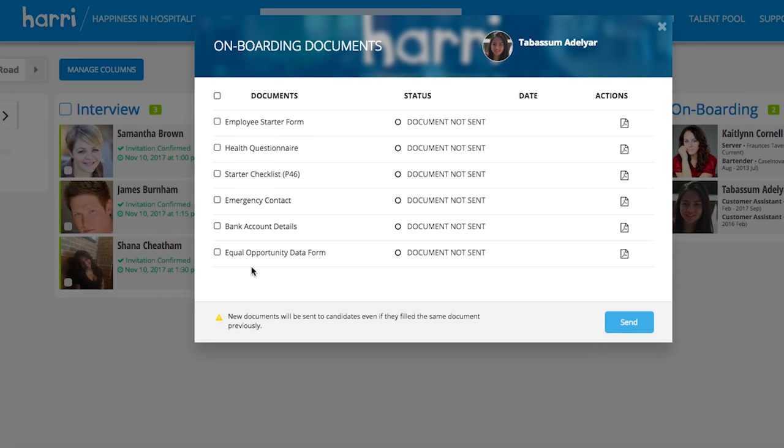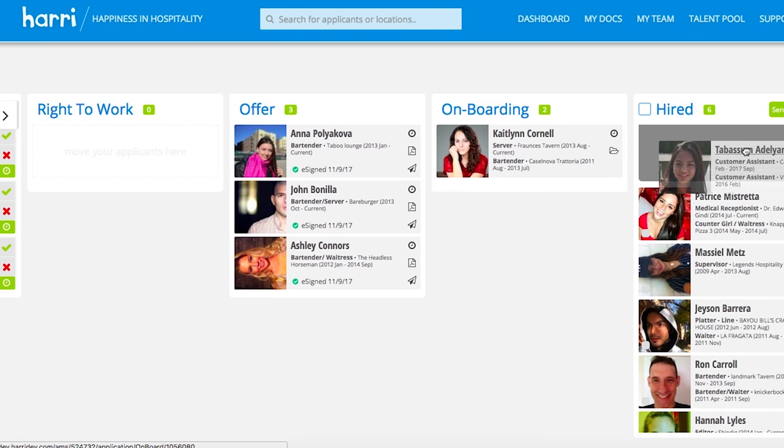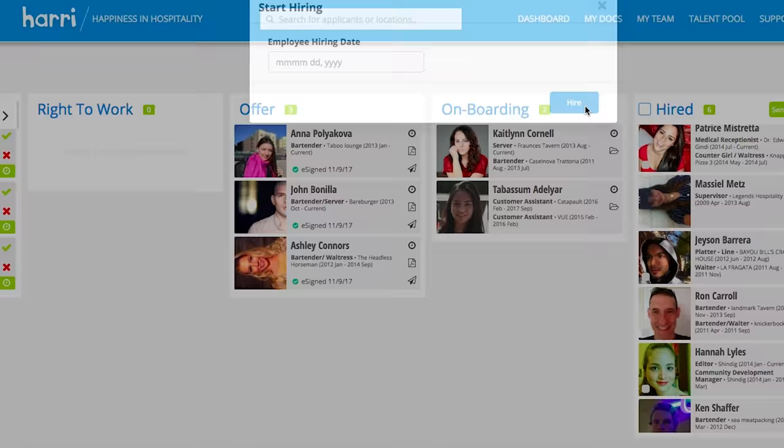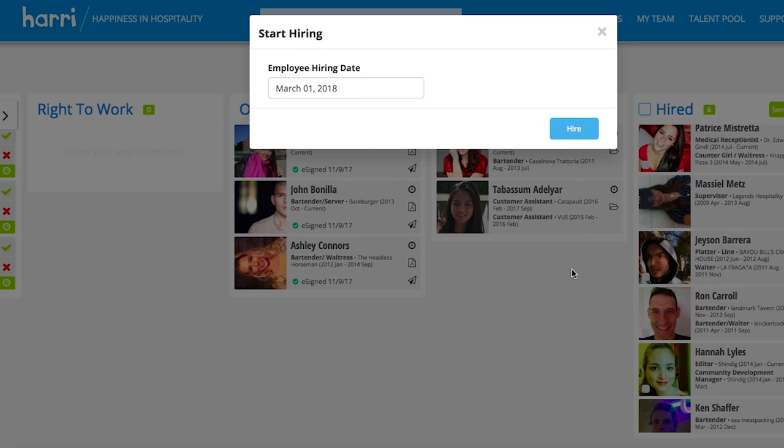The whole system is e-onboarded so it's all paperless and seamless. You can check all your documents and send them all to the candidate through the Harry app, and then you can select the start date for the employee and send them on to your payroll provider.